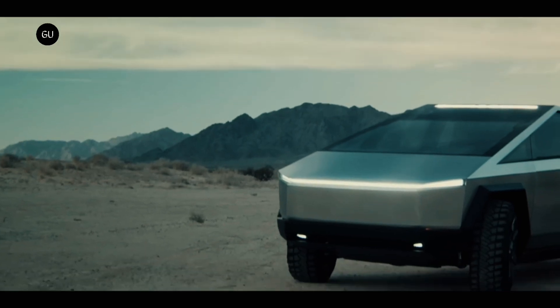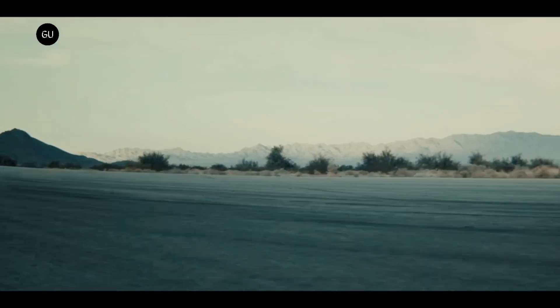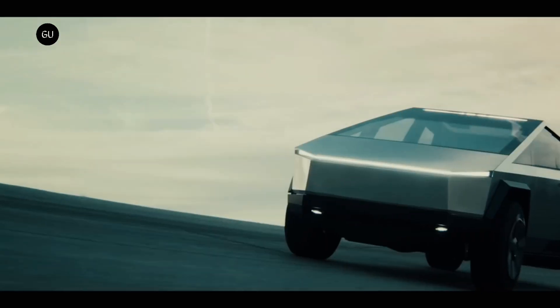As for the rest of the technical details, we'll have to wait for the official delivery event, which is expected to happen sometime in the third quarter, possibly in September, when Elon Musk should spill the beans on this highly anticipated angular EV.